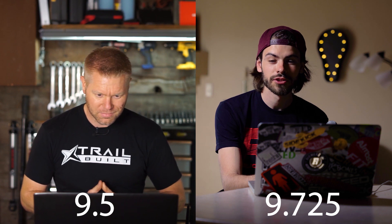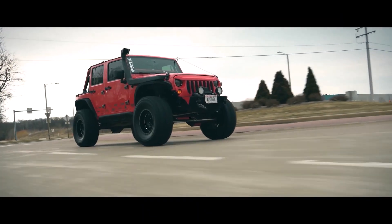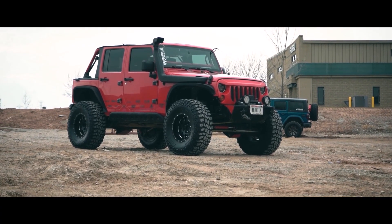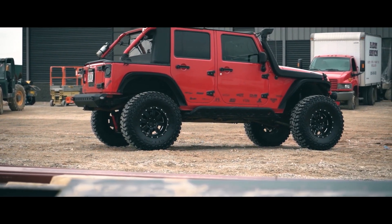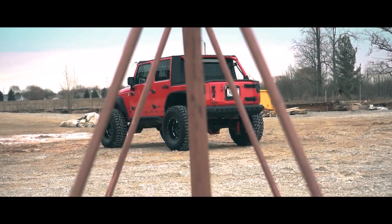Jacob gave it a nine and a half; Josh gave it 9.725. Josh met Chris so he can't give him a 10, and Chris is also making them an RTI ramp so he's a little biased. He loves the slant back, the angry-eye grill, the metal high-clearance fenders, the LED lighting, and the spare tire tucked in the back. This thing is just mean, aggressive, clean — Josh is a huge fan.